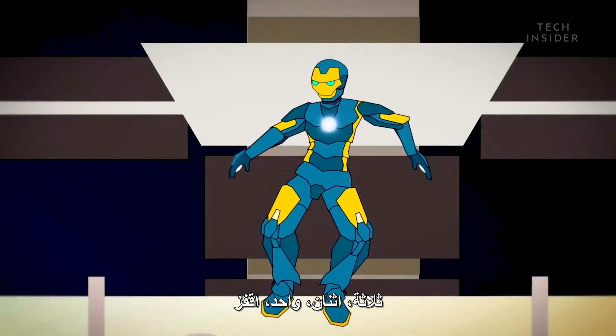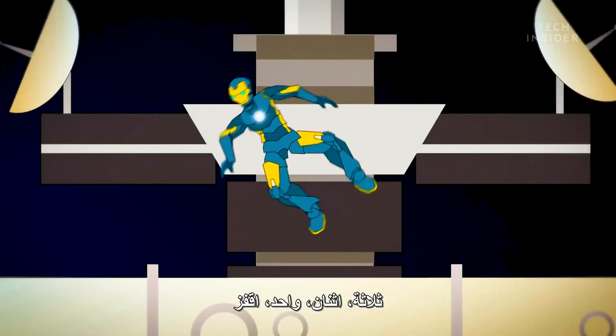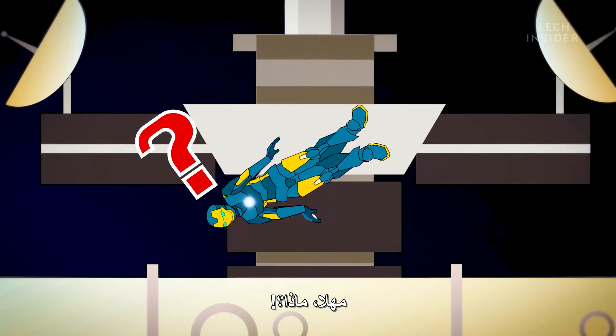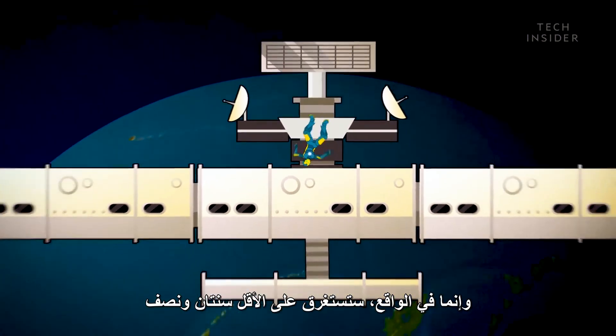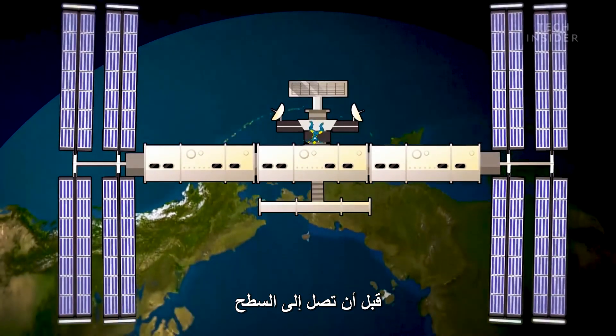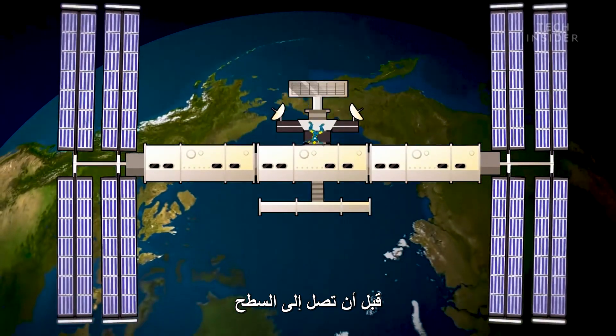Okay, ready? Three, two, one, jump! Wait, what? That's right — you won't fall straight down. In fact, it'll take you at least two and a half years before you reach the surface. So what's going on?